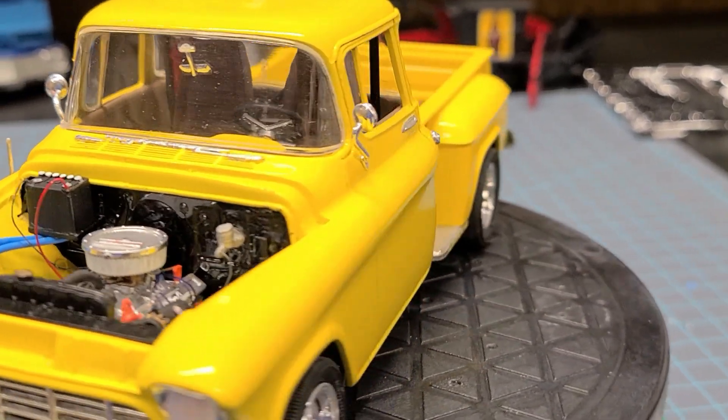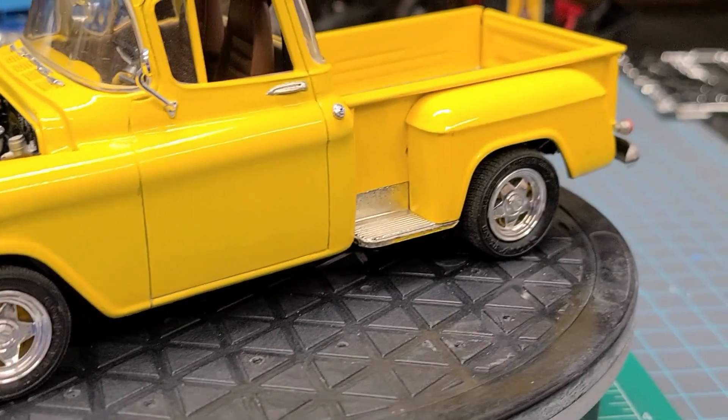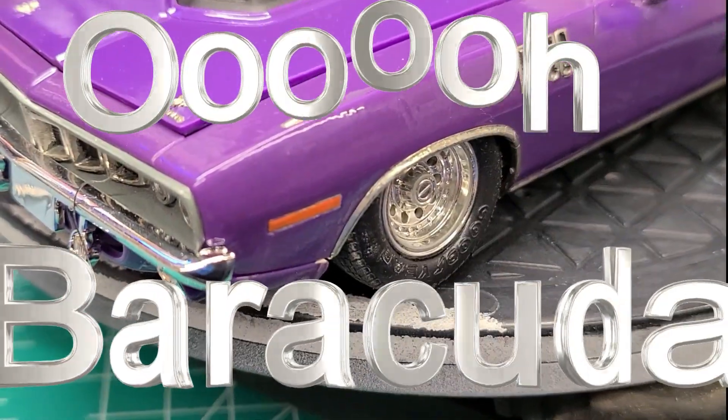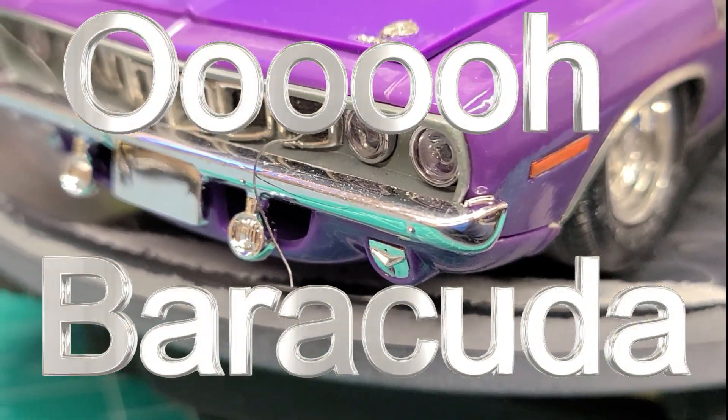It is a little dusty and dirty from traveling — I've got to clean it up a bit. Stick around, I'll show you another one. Here's the new bumper on the Barracuda.